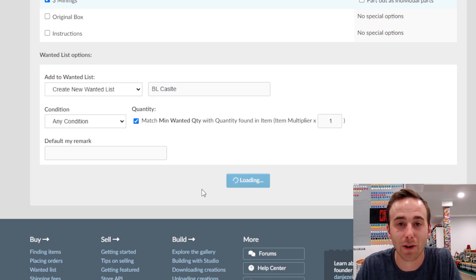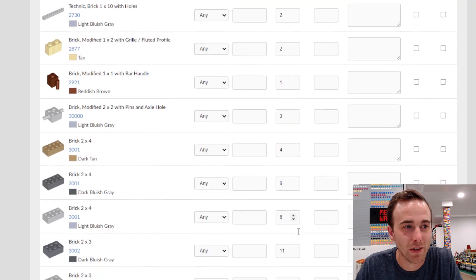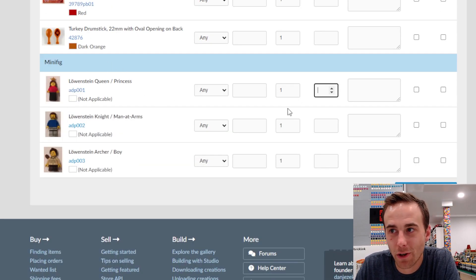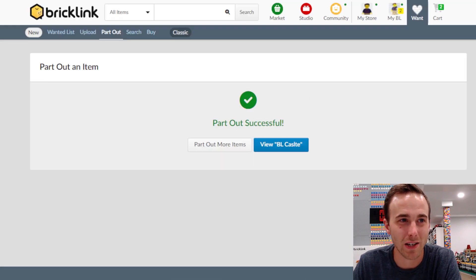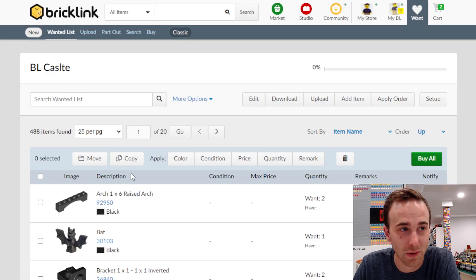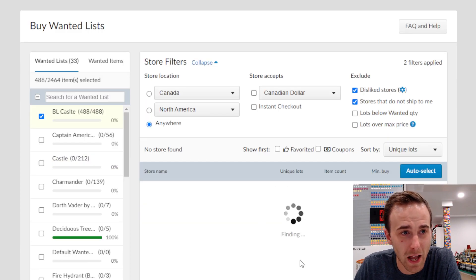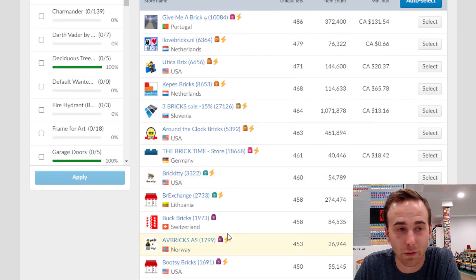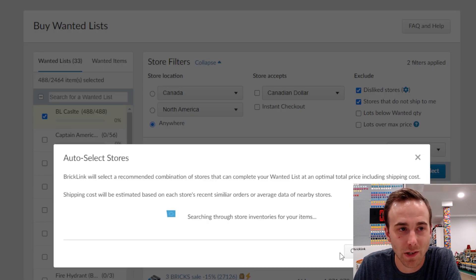You click on 'Part Out', scroll down, and create a new wanted list — I'll call mine 'BL Castle'. You get a list of all the parts and can fill in quantities you already have. Scroll all the way to the bottom where you'll find the minifigures. Since the minifigures are probably exclusive to this set and might ramp up the price, I'm going to exclude them by checking that box. Now we go to view the BrickLink castle list, click the 'Buy All' tab — you can do this for any set, like Cafe Corner. BrickLink will automatically find sellers that have the parts, then I hit auto-select and start.